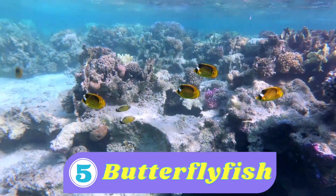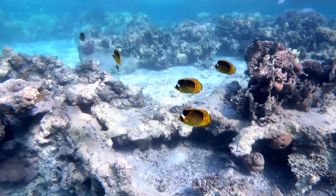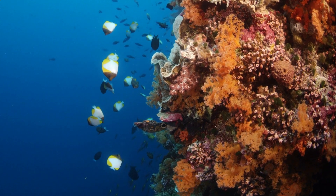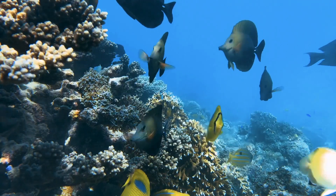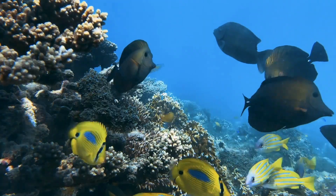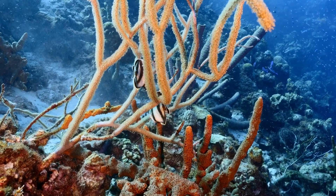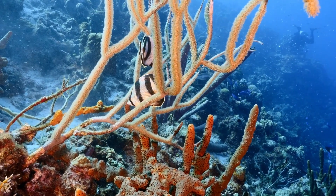Number five: butterfly fish. Butterfly fish are called that because their bright colors and beautiful patterns look like the wings of a butterfly. They have small, thin bodies with a round shape, and their fins are shaped like delicate butterfly wings. Some have vibrant yellow, orange, or white bodies, while others have stripes or spots of black, brown, or blue — they're like little swimming rainbows. Butterfly fish have a long, thin snout that helps them reach into small spaces or crevices in the coral reef to find their favorite food — they love to eat algae, coral polyps, and tiny invertebrates.